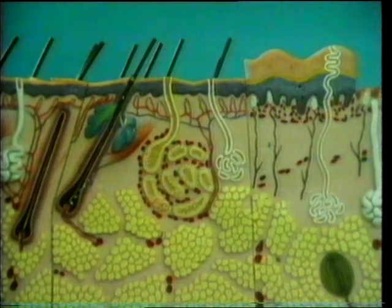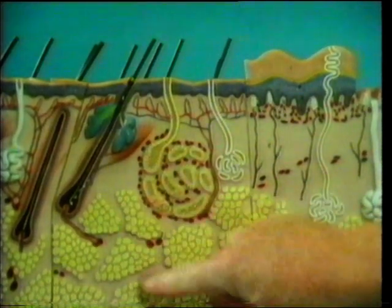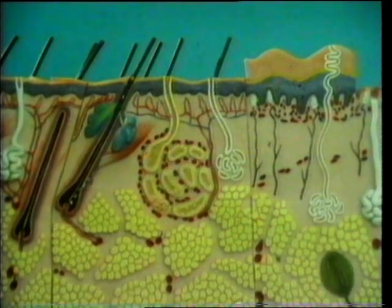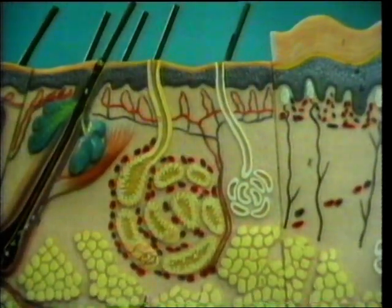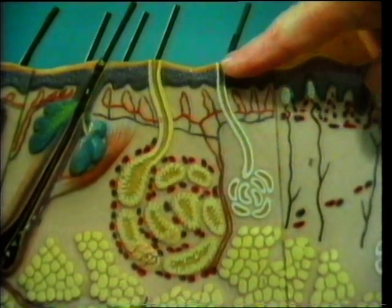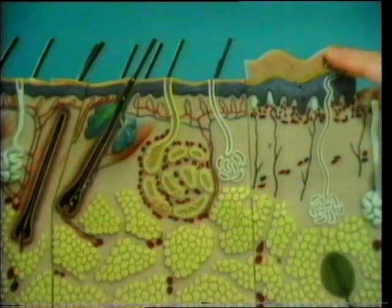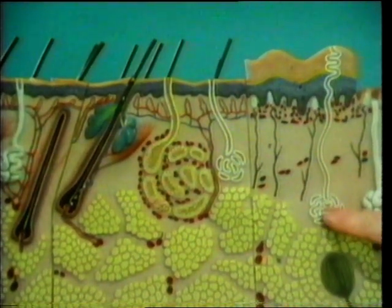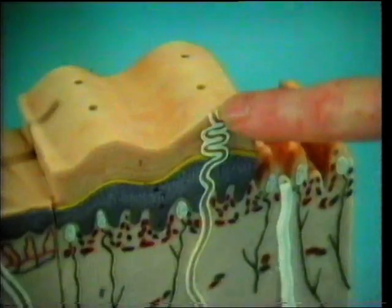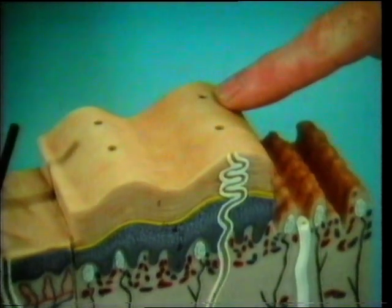Here's a model showing a highly magnified section of human skin. These yellow patches are the fat in the heat-insulating layer. This is a sweat gland. Sweat passes along this duct to the surface of the skin. The right-hand side of the model represents part of the skin where there aren't any hairs, such as the fingertip. Here's another sweat duct, and here, greatly magnified, are parts of the ridges which form our fingerprints and tiny outlets for the sweat.